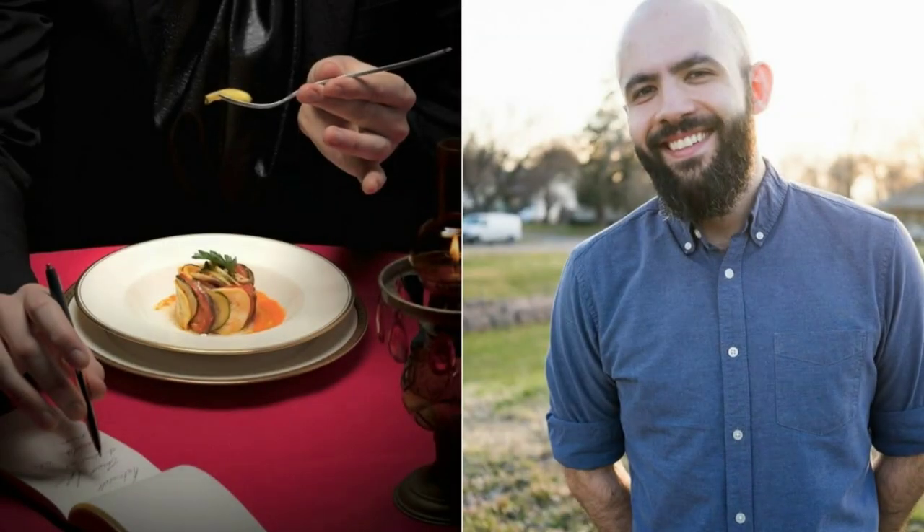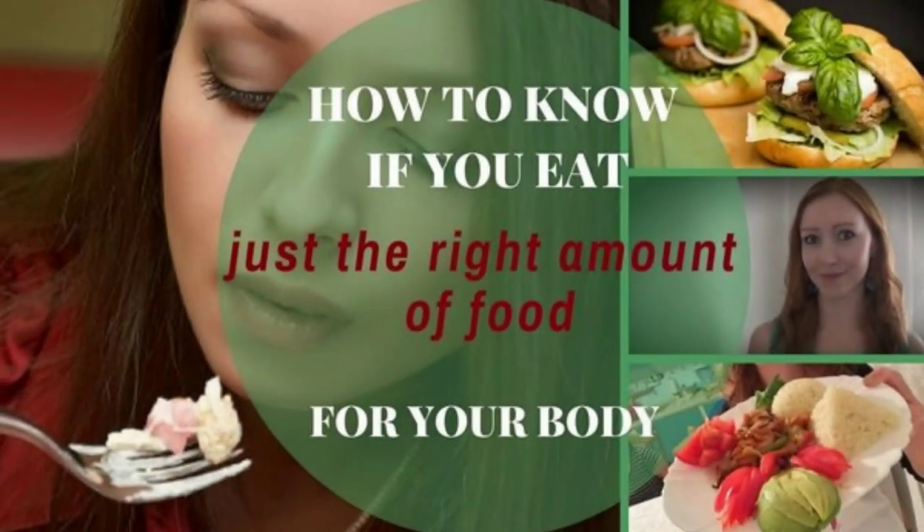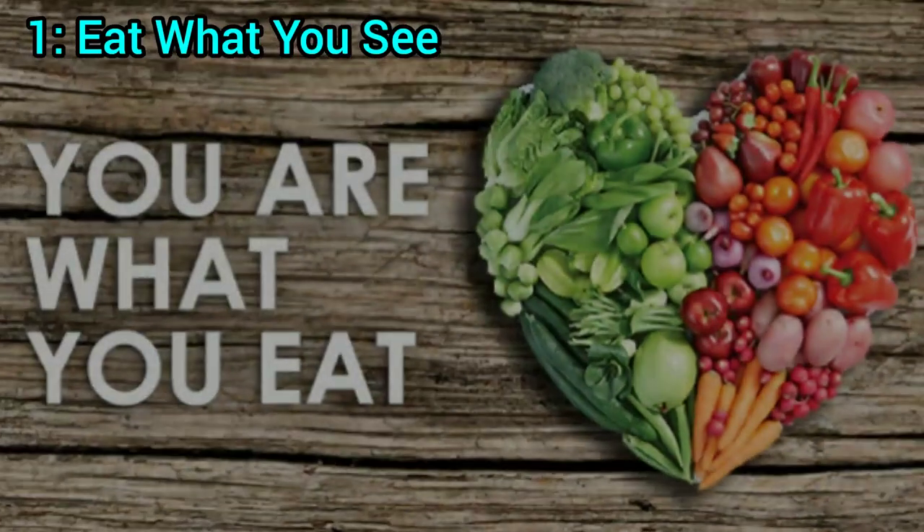Some of these tips you might have heard of before, while some of them are going to be completely new. Let's dive in and explore these 10 practical nutrition tips that can enhance your overall well-being. 1. Eat what you see.